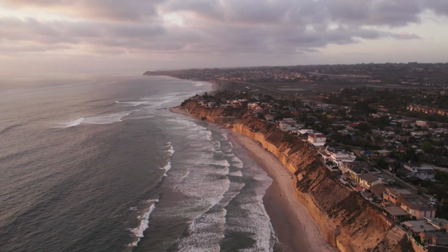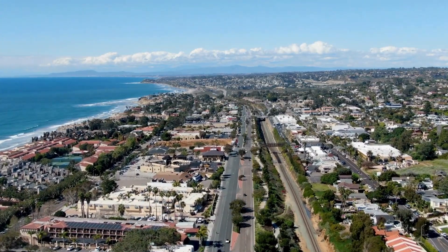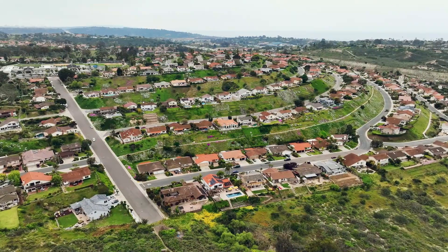If you're thinking about moving to Solana Beach, we're going to hop into four of the top neighborhoods in Solana Beach, let you know what they're all about, what's around there, what you're going to find there, and what you might be doing in those neighborhoods — the types of housing and everything else you need to know so you can figure out if any of these neighborhoods are the right spot for you to move.